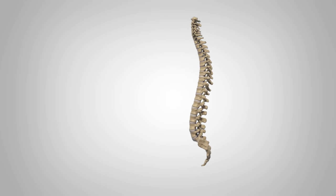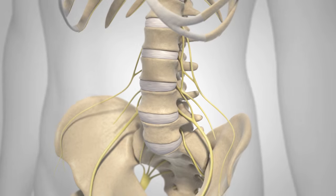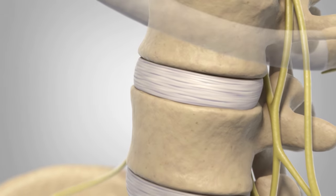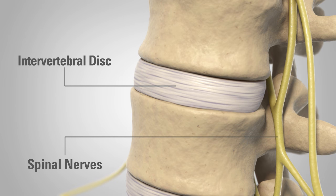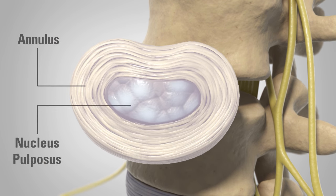There are 24 vertebrae in the spine. These vertebrae are connected by several joints, which allow you to bend, twist, carry loads, and absorb shock. The main joint is a flexible cushion between two vertebrae called an intervertebral disc. The intervertebral disc is comprised of a soft gelatinous center surrounded by a tough outer wall.